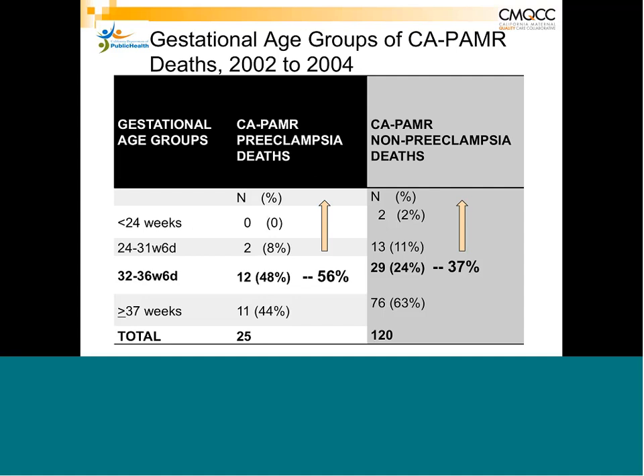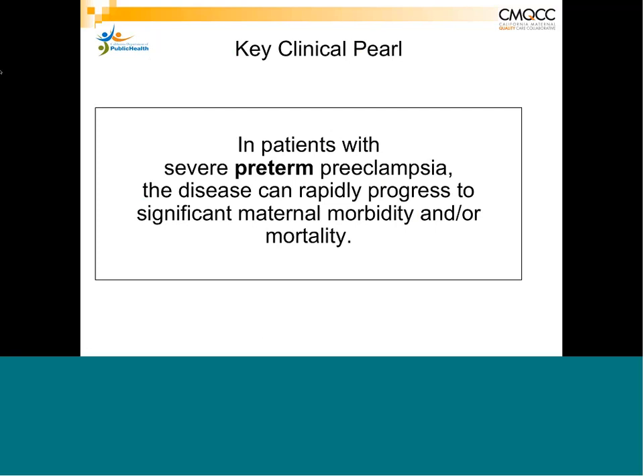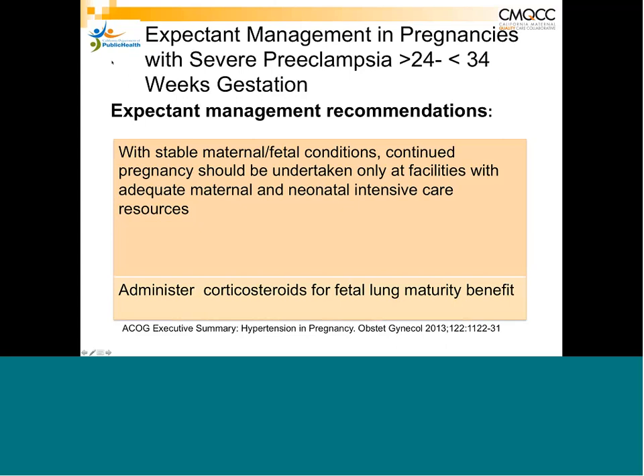Severe preterm preeclampsia will often rapidly progress to significant morbidity and mortality, and should be managed by an obstetrical team. The recommendation from ACOG and others is that these patients be managed at a tertiary center, not a community hospital where you may not have the facilities to care for a critically ill pregnant woman, as ICU staff may not be accustomed to these types of patients.